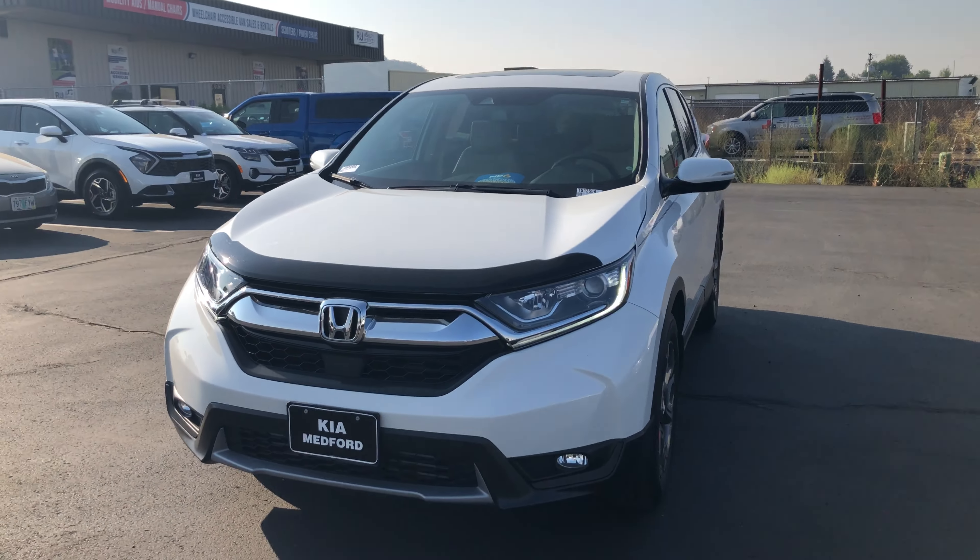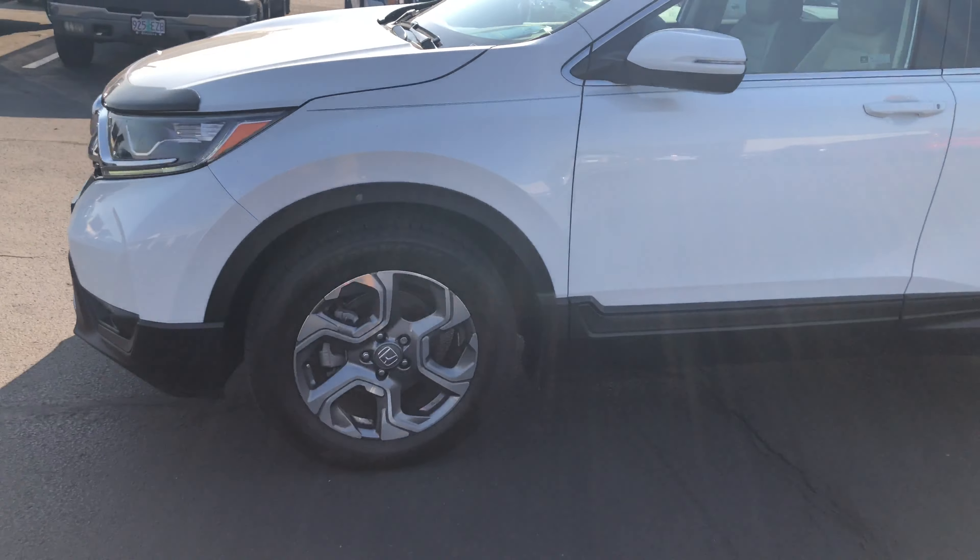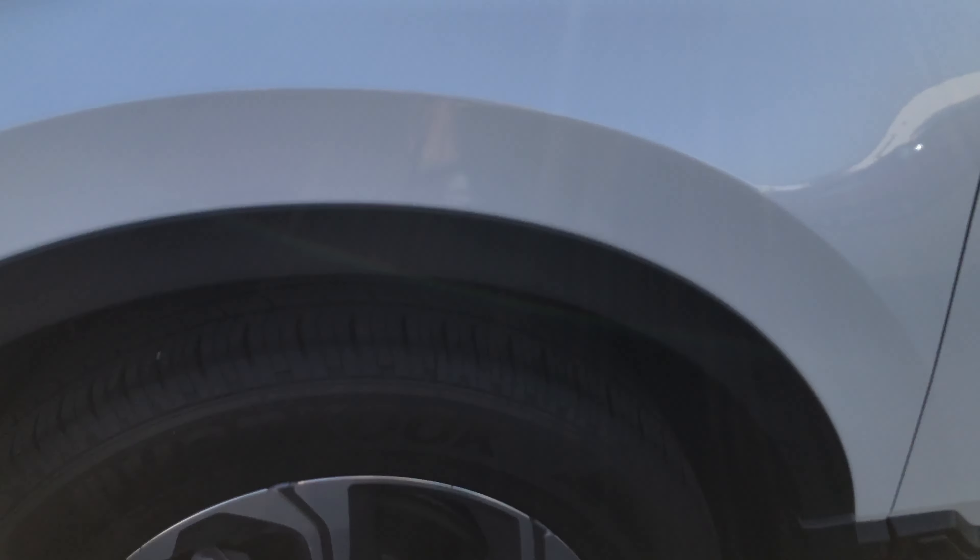Hello, this is Chris with Key MF for Crid Lake Avenue and Velasco. Today we have a 2019 Honda CR-V. Nice white exterior. Pretty nice SUV actually.